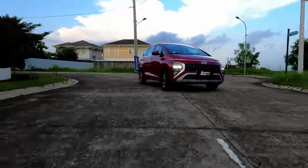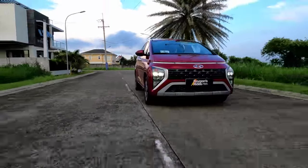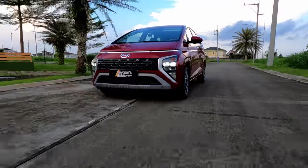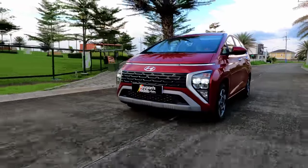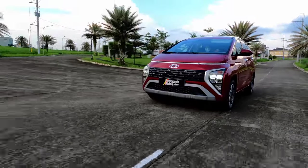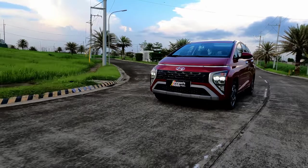The Hyundai Stargazer is a promising MPV offering that elevates the MPV driving experience to a class above its peers. With class-leading safety features and a futuristic-looking design, the Hyundai Stargazer not only lives up to its name — it fully embodies it. Thanks for watching.